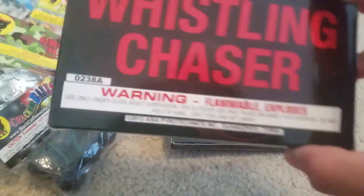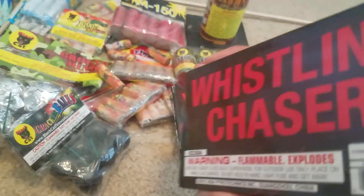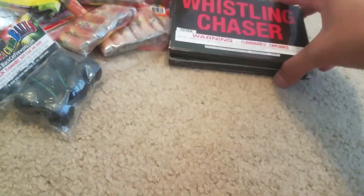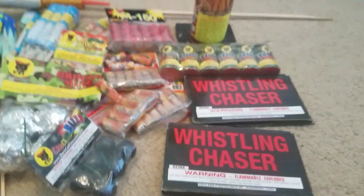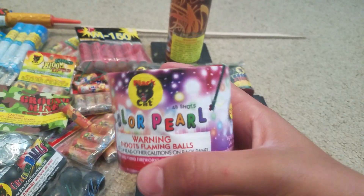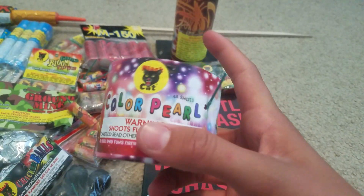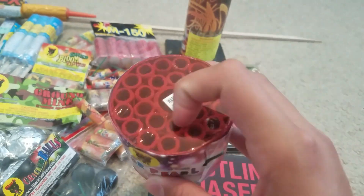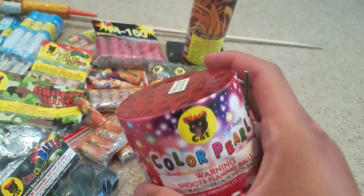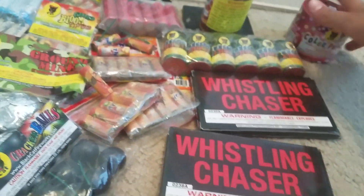Then we got two boxes of Whistling Chasers — eight pieces in each box. These were a dollar a box, so we got those. Then we got one 48-shot Color Pearl. I really like these, my family really likes these. These are like just a good little filler cake for your little show. Those are two bucks — good deal.